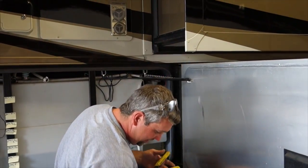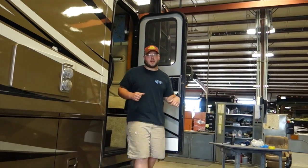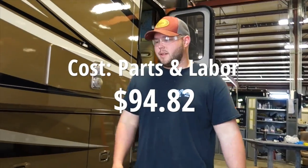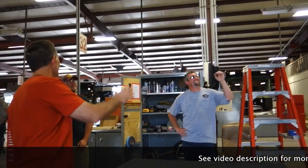Let's go see if we can get water in there. Got water — nice! Thank you very much, appreciate it. Thanks, guys. See ya.